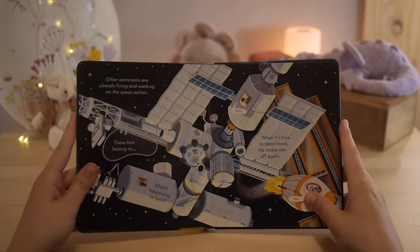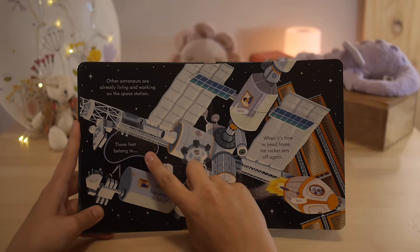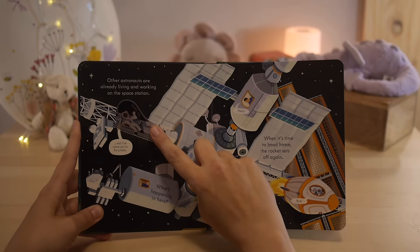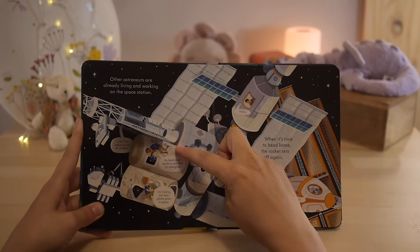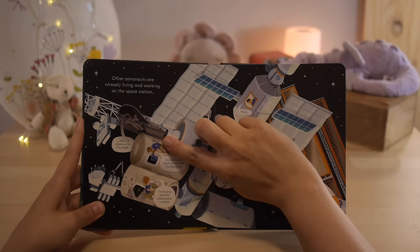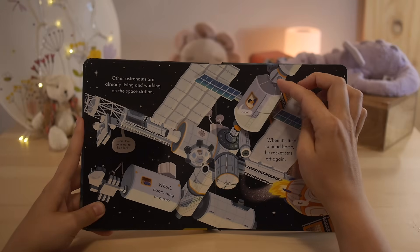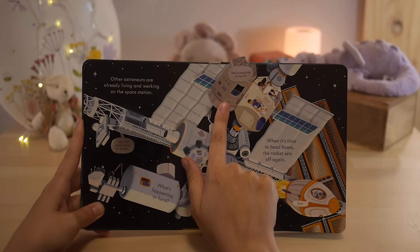Other astronauts are already living and working on the space station. These feet belong to me — I've come out to fix a leak. I'm looking at the Earth to see how it's changing. I'm finding out how plants grow in space. We're exercising to stay fit.